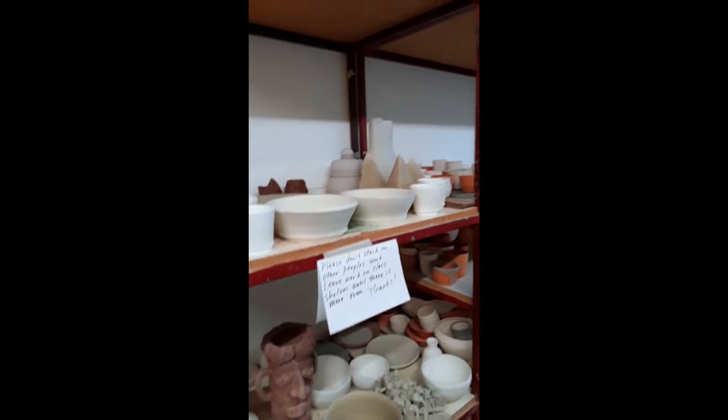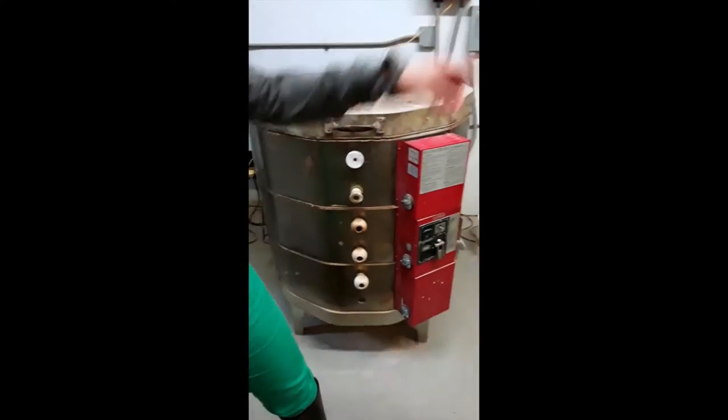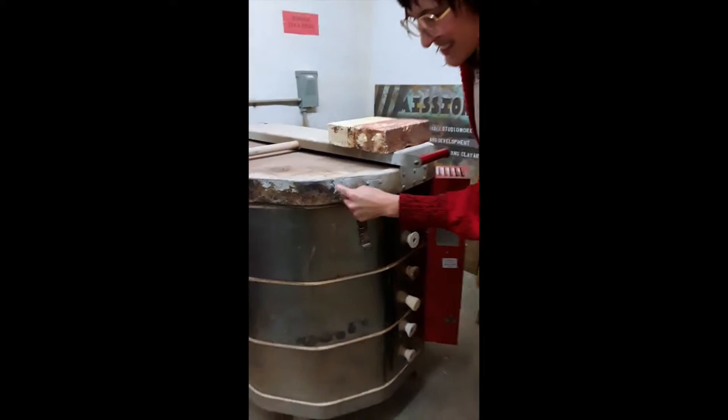So these are our kilns, and as you can see, there's all this work right here that hasn't been fired yet. Most of it gets processed in these two kilns right here. And as you can tell, they're getting a little old and worn down — they're actually even older than the Clay Studio is. So this year our goal in the spring is to replace these two kilns and get brand spanking new ones.